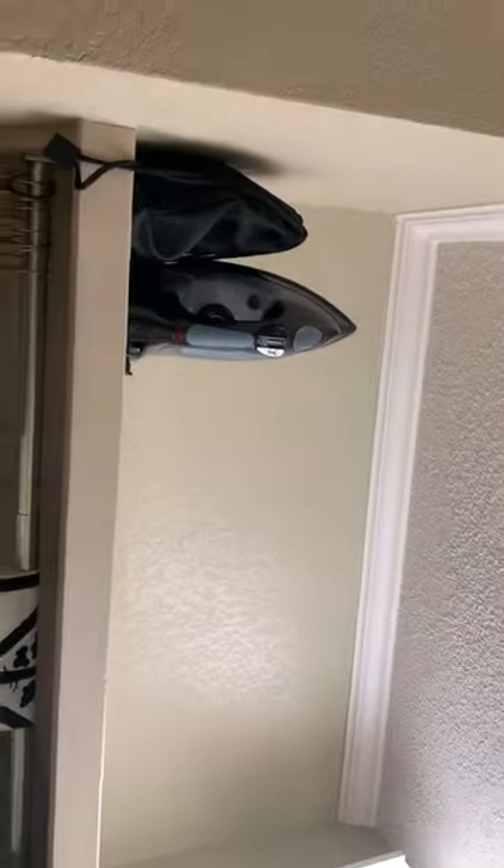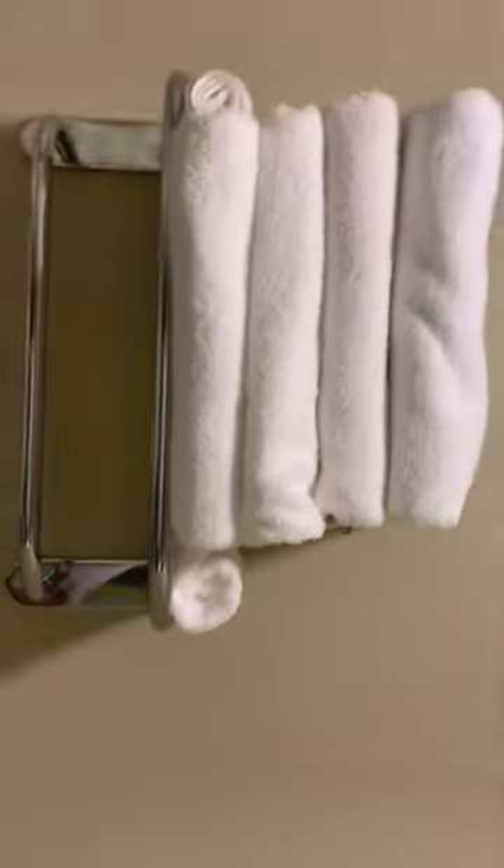Right here is an ironing board, and they have iron hangers. This is the bathroom — the toilet, this is the shower up here — and these are the towels. I'm going to turn this off.